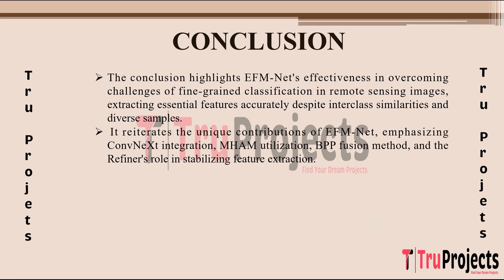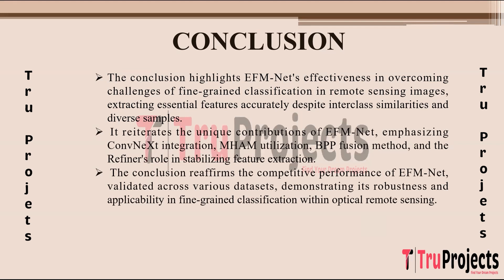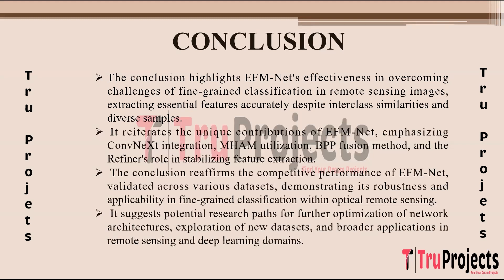EFM Net's distinctive contributions include its integration of ConvNeXt — a powerful feature extraction architecture — the utilization of MHAM for focusing on critical details, the innovative BPP fusion method for enhanced feature representation, and the Refiner's role in stabilizing feature extraction during training. EFM Net's competitive performance has been validated across various datasets, showcasing its applicability and effectiveness in handling real-world scenarios. Future directions include optimizing network architectures, exploring new datasets, and expanding applications in both remote sensing and deep learning domains.